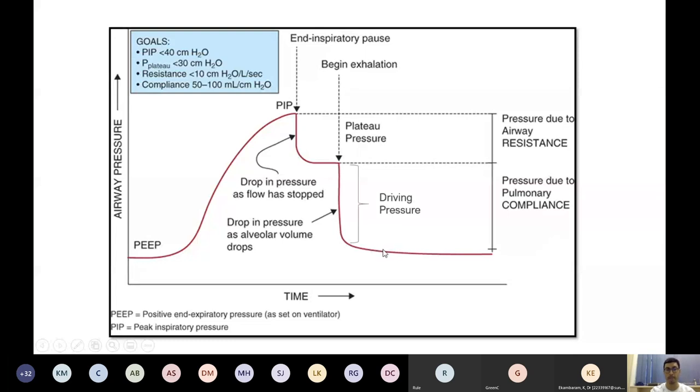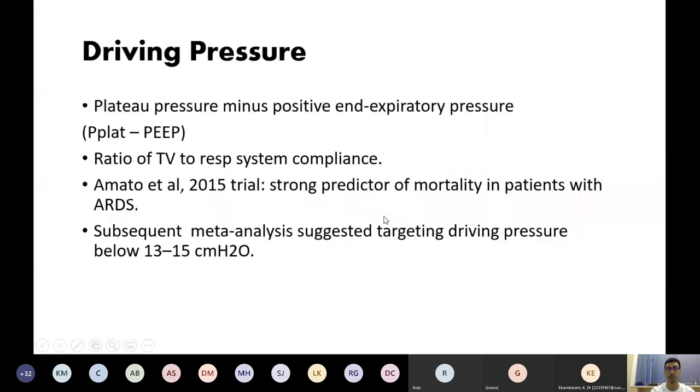The difference between your plateau pressure and your PEEP baseline is known as driving pressure. Amato and others in 2015 found driving pressures were a strong predictor of mortality in ARDS patients. Subsequent meta-analyses suggested targeting driving pressures below 13 to 15 was associated with improved mortality.